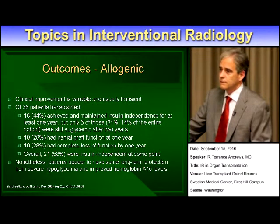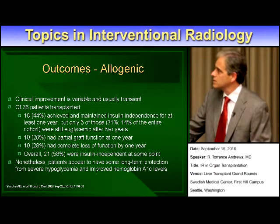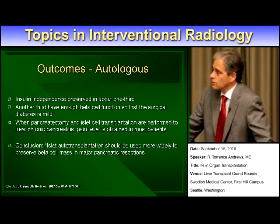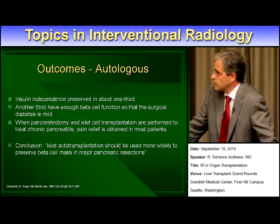The outcomes haven't been great. In allogeneic transplants, 44% were insulin-independent for at least some period of time, but only 28% had even partial graft function after a year — somewhat disappointing for treating primary diabetes. On the other hand, in patients who have their own pancreatic tissue harvested during pancreatectomy for chronic pancreatitis, one third can wind up being insulin-independent, and another third will have enough islet cell function that their diabetes is mild and may be controllable with oral agents alone. The conclusion of this paper was that it should be used more widely for patients having pancreatic resections.